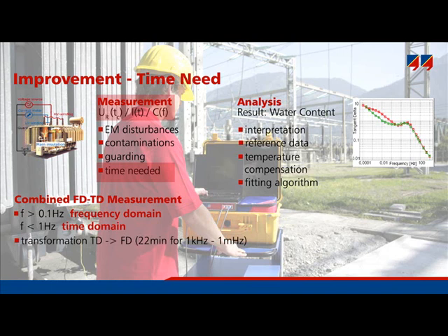By this combination, the duration of one measurement decreases to typically 25% of the time needed for a normal frequency domain measurement.